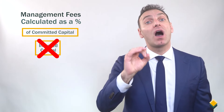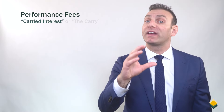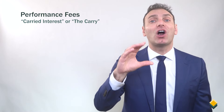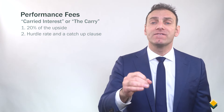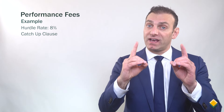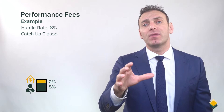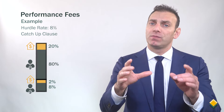The second type of fees are performance fees, also known as carried interest or the carry, which are used to compensate the private equity firm for performing well. Usually the performance fees are 20% of the upside, and there's usually a hurdle rate and a catch-up clause involved. For example, if the hurdle rate was 8% with a catch-up clause, the first 8% would go to the investor, the next 2% would go to the private equity firm, and after 10%, the return would be split 80% to the investor and 20% to the private equity firm.